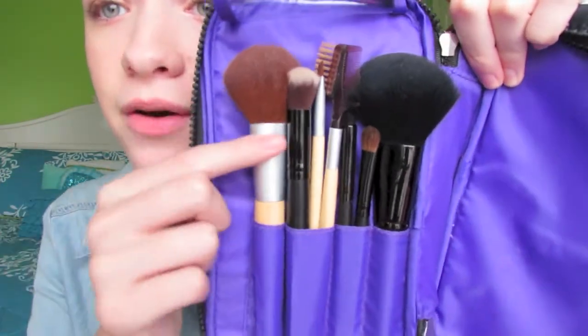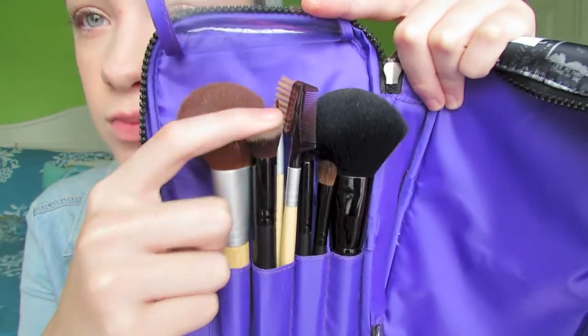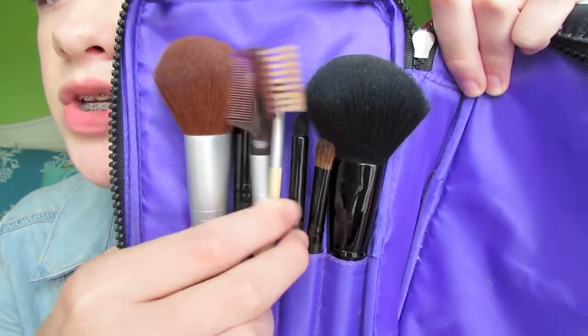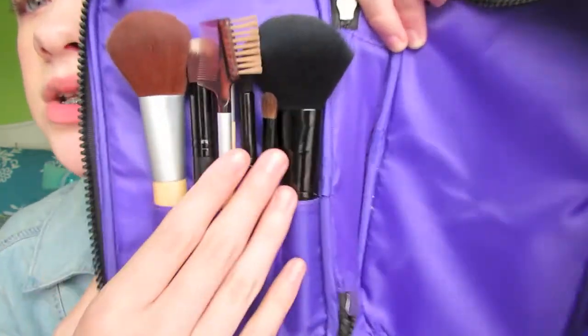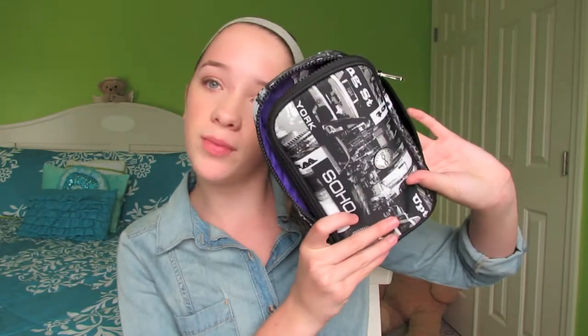For lip products, I have one bomb lip gloss, though I'm not really big into lip products. For brushes, I have my EcoTools powder brush, a condensed concealer brush I use for eyeshadow, an EcoTools spoolie, two Soho brushes that came with the bag, and my ELF powder brush. I also have my beauty blender and an eyelash curler.